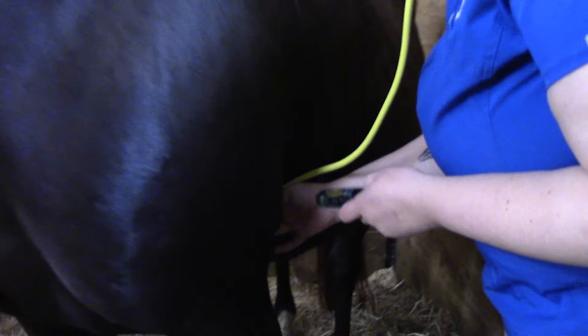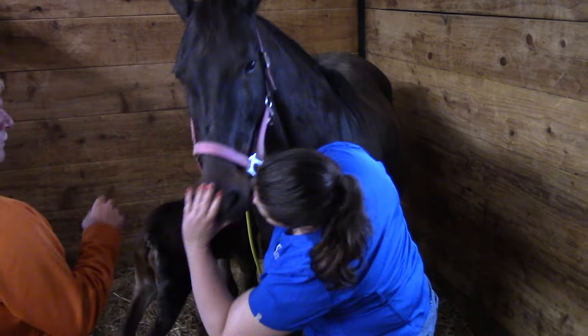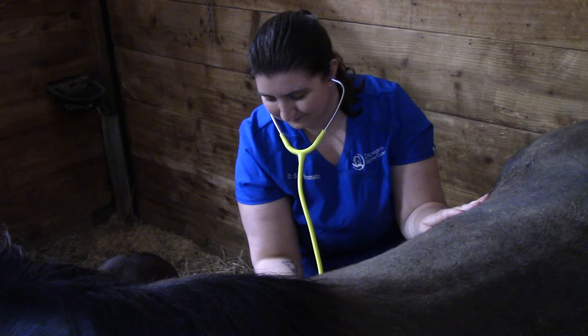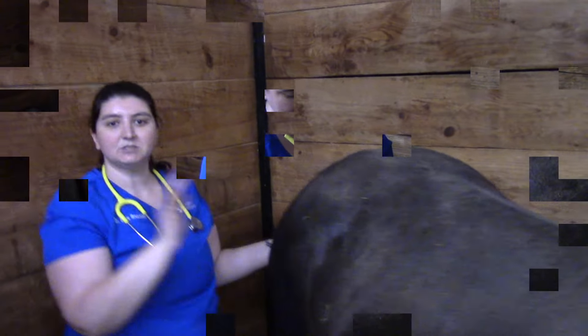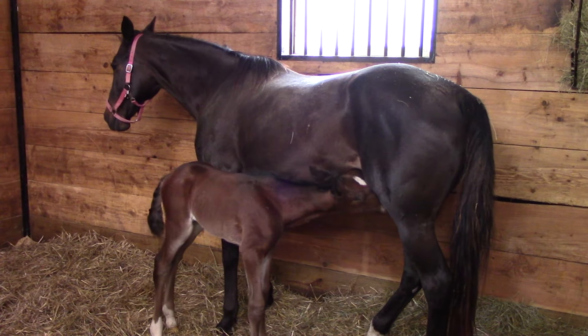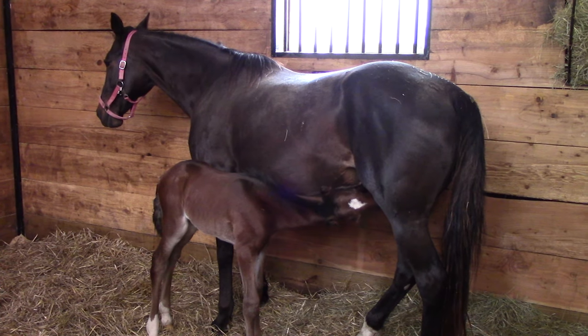We like to check the mare out after foaling too — listen to her heart, lungs, and gut sounds, and make sure her temperature is healthy and that everything went well with the birth. Her heart, lungs, and guts are all good. We check her gums to make sure she's nice and clean, and check her back end to make sure there's no swelling. The other important thing is her udder — if the foal is actively nursing, the teats are milked out. Sometimes the udder is one of the main signs we see when a foal is sick; if the foal isn't eating properly, you always want to check the mare's udder to make sure the foal is getting the right nutrition.